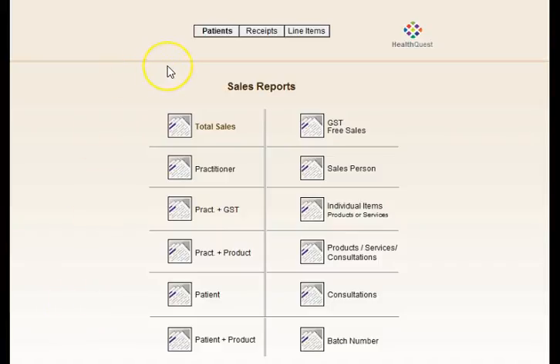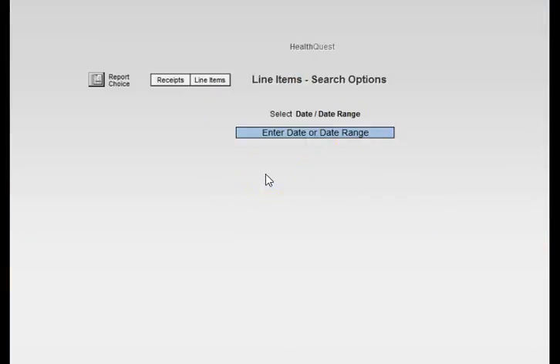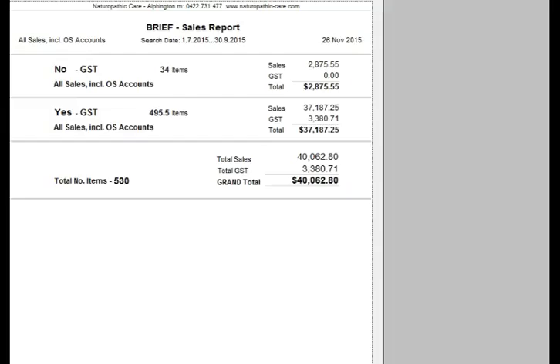When doing reporting for BAS statements or for the financial year for your accountant, you can view total sales and all of that information will be in the system. Sales reports can be broken down by practitioner, practitioner and product, individual products, services, consultations or salespeople. You simply enter the date range — for example, a BAS period from 1 July 2015 to 30 September 2015 — and view sales with and without GST plus the grand total.